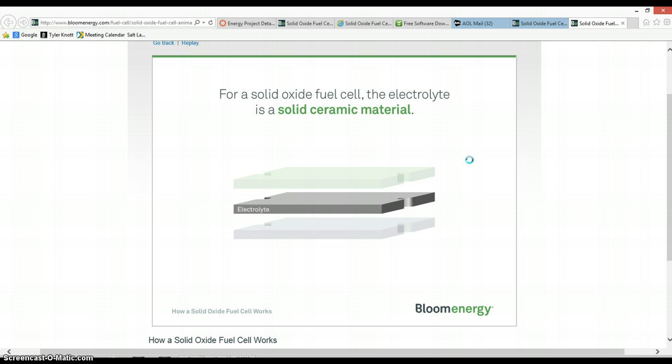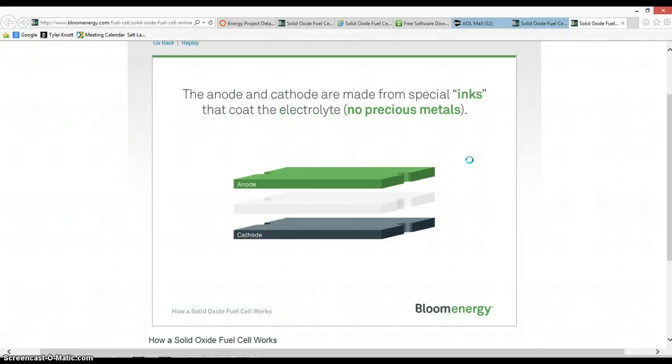For a solid oxide fuel cell, the electrolyte is a solid ceramic material. The anode and cathode are made from special inks that coat the electrolyte. Unlike other types of fuel cells, no precious metals, corrosive acids, or molten materials are required.